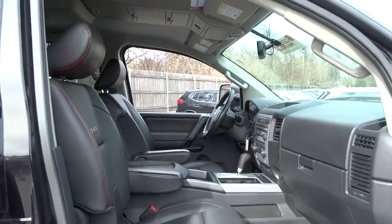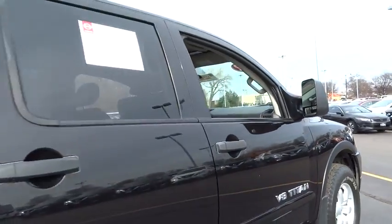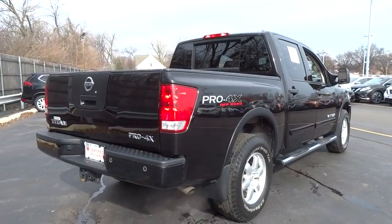Keyless entry, traction control, anti-lock braking system, stability control, steering wheel audio controls, tow hitch, CD changer, leather wrapped steering wheel, Bluetooth, power steering.